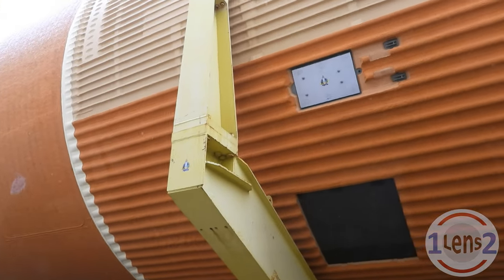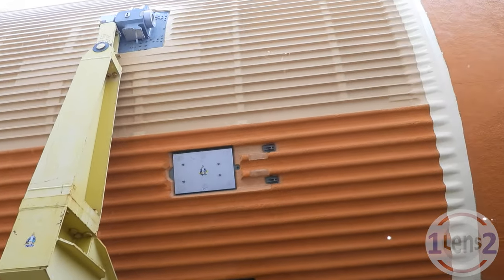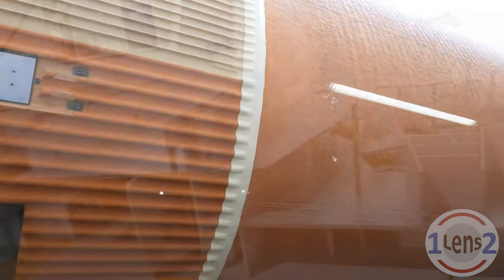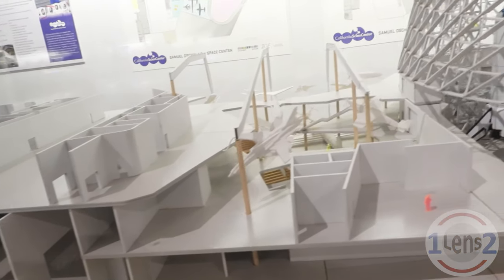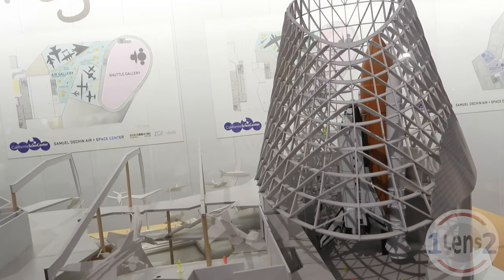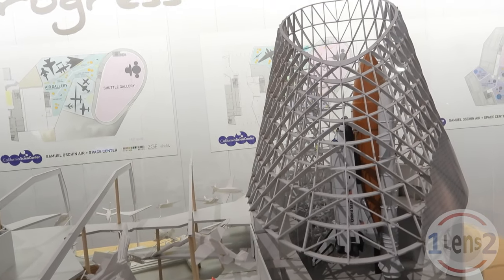The Science Center even has an external tank, which is so big you really can't see it out this window. But that's okay for now, because the external tank will be inside when the California Science Center builds a new home for Endeavor as seen in this model. And when they build it, I'll be back.